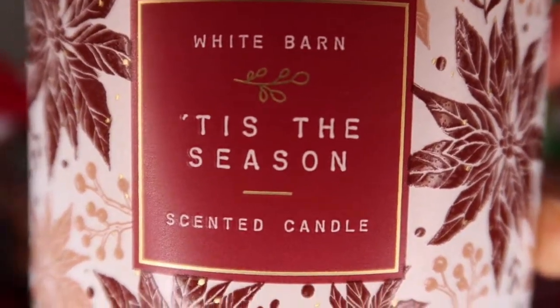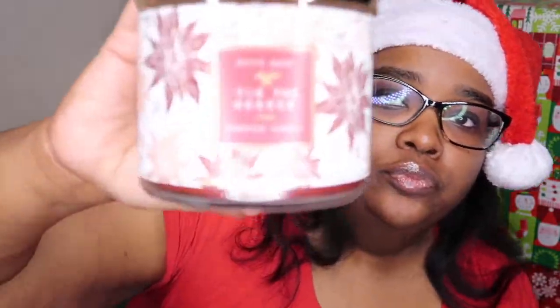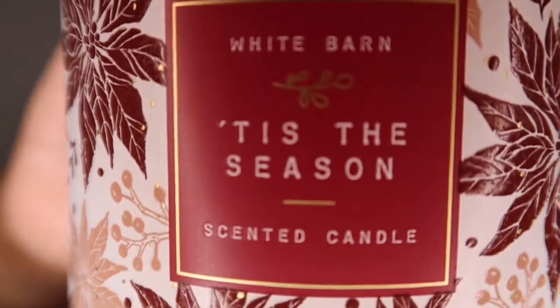The next one I got is Tis the Season. This is a rich red apple, sweet cinnamon, and cedar wood. You can definitely smell the cinnamon — the cinnamon is the strongest smell. The apple is kind of the next strongest, and then the cedar wood is subtle. The cinnamon and the apple overpower. So if you like cinnamon apple smells, definitely go with this candle. Tis the Season.